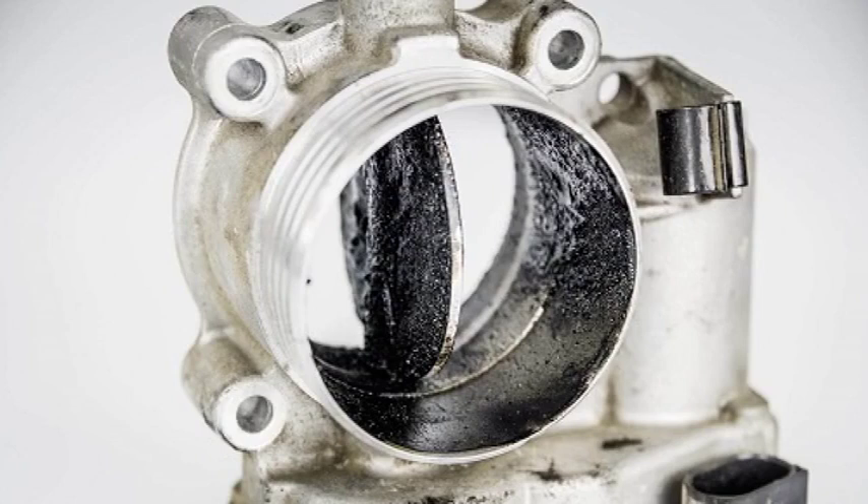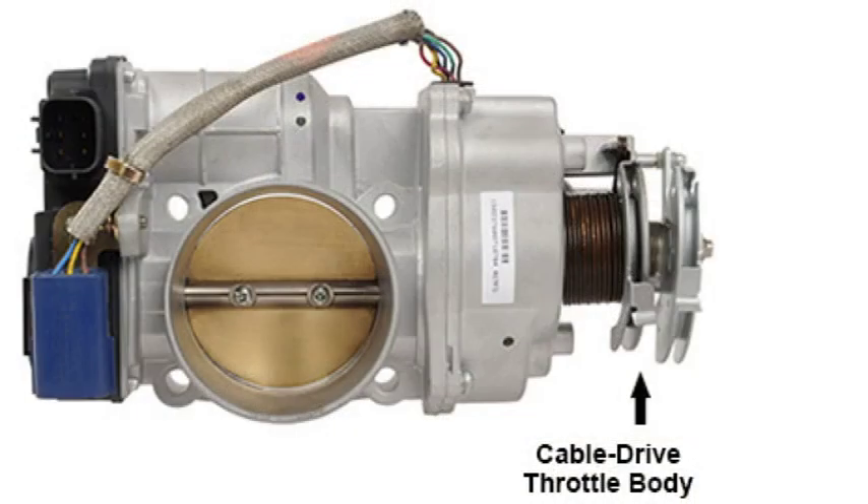Additional causes include a vacuum leak, which can cause the throttle plate to stick open, and damaged wiring or connectors, which can prevent the throttle actuator from receiving the correct signal from the Engine Control Unit, or ECU.